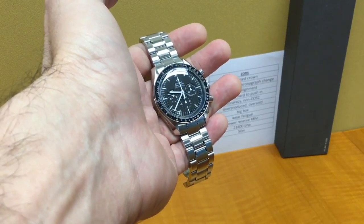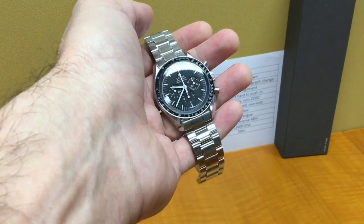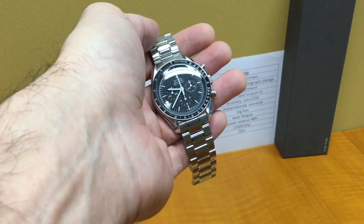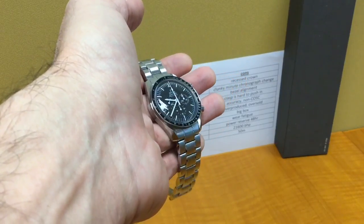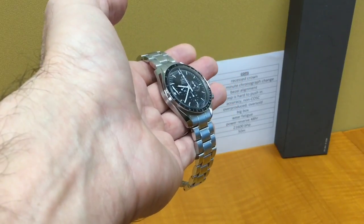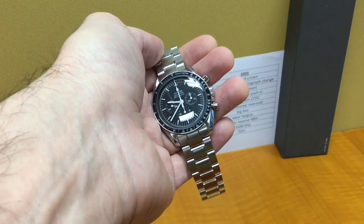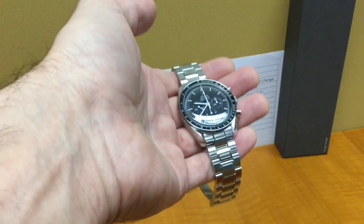I wanted to make a little video about the Omega Speedmaster Professional moon watch. It's become quite a common purchase as a first luxury watch, and it's one of those watches you find in many very expensive collections. Some people are starting to comment in the forums that they see too many of these watches — it's becoming too common — so I'd like to address those comments in this video. I've made a list of pros and cons.